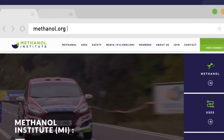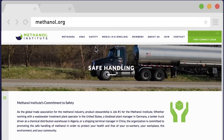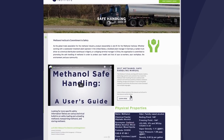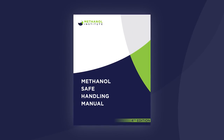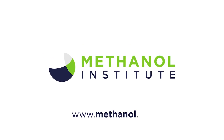The Methanol Institute is committed to safe handling education for those who may come into contact with methanol, to help prevent future incidents and keep people and the environment safe. This safe handling video has provided an overview of methanol safety. For more detailed information, please reference the Methanol Institute's Methanol Safe Handling Manual, which is freely available along with many other safe handling resources on our website at www.methanol.org.